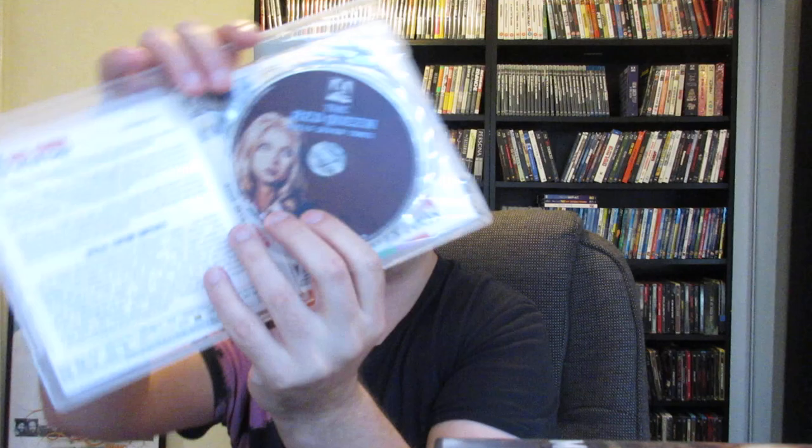Arrow Video is like a combination of Shout Factory and Criterion Collection — great transfers, special features, and complete packaging. You get the cult titles, the clear case, newly commissioned artwork which is amazing, disc artwork, and it's a Blu-ray/DVD combo set for each. You've got the original artwork with a reversible sleeve option. For collectors, it's just a great complete release every time. You can't go wrong with Arrow Video.